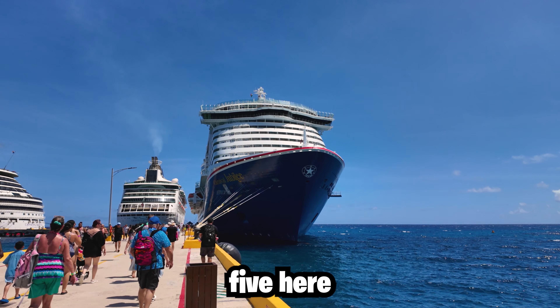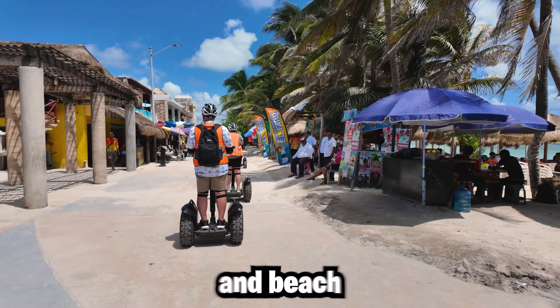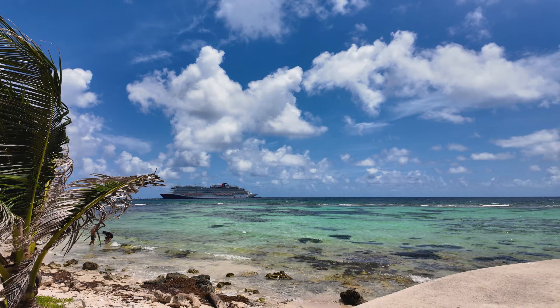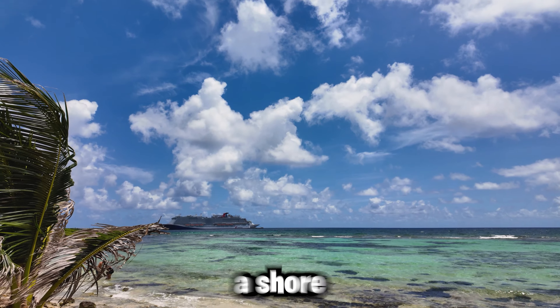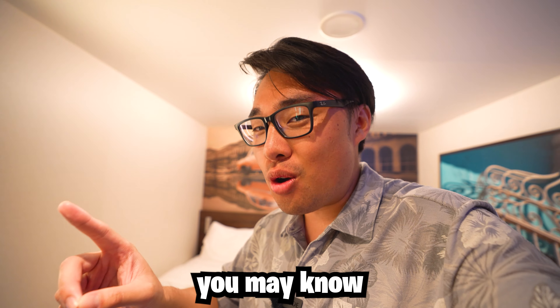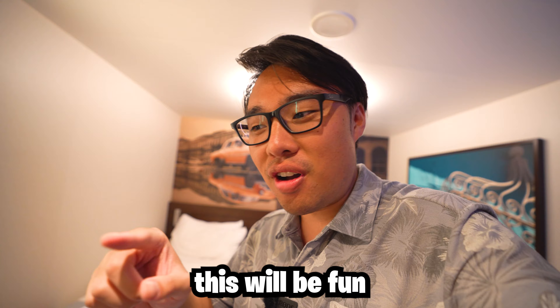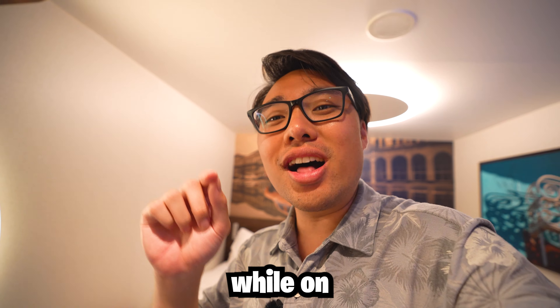Good morning! Welcome aboard the Carnival Jubilee for day five here in Costa Maya. Today we're going to be doing a Segway and Beach Day Tour through the cruise line, so it's going to be a shore excursion, which is always fun. I love segways, as you may know — you may have seen in the past I do enjoy riding them. So this will be fun. We'll see what Costa Maya is all about while on a segway.